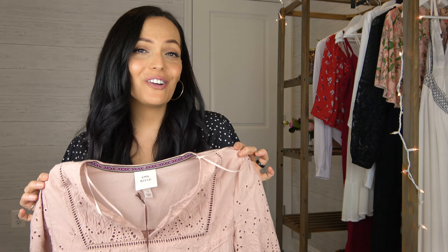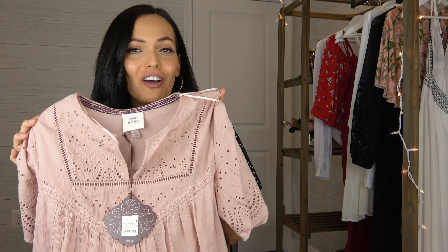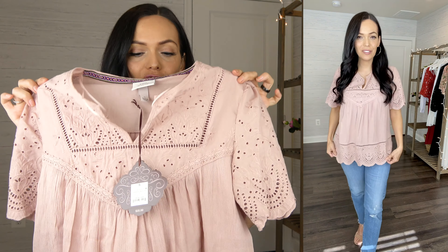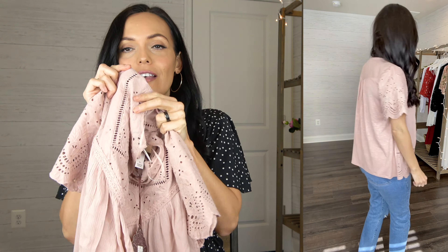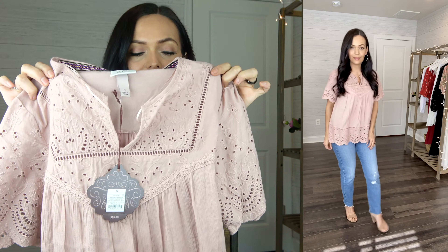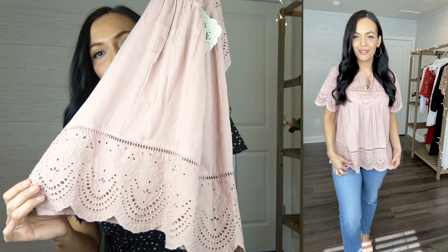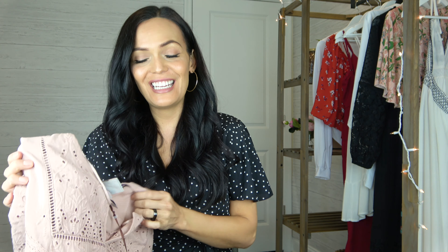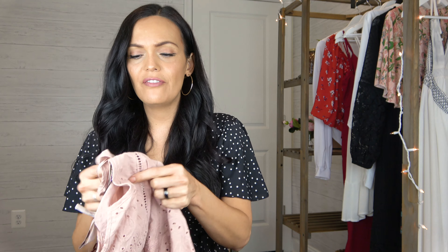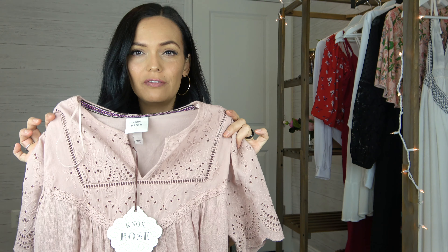Next up is another sweet top from the Knox Rose line. This has a v-neck as well and is just a loose fitting top. It has a lot of eyelet details on the sleeve, up on the front, and also the bottom hem. I got this top in a size small and it's $29.99. The tag says it's peach tree color but it's definitely a dirty rose mauve color. A gorgeous top that'll go great with a pair of white jeans.